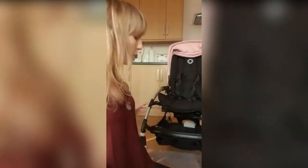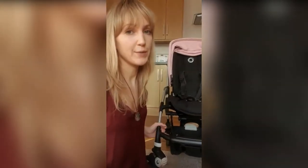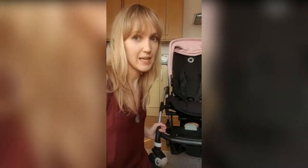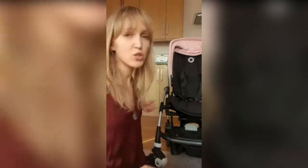My favorite feature is definitely the reversible seat. Not so many lightweight strollers actually have this option of changing the seat from forward-facing to parent-facing, and this was actually the main reason why I got it in the first place. My baby girl really needs to see me all the time — even now at the age of 19 months I still have to keep changing the positions now and then.